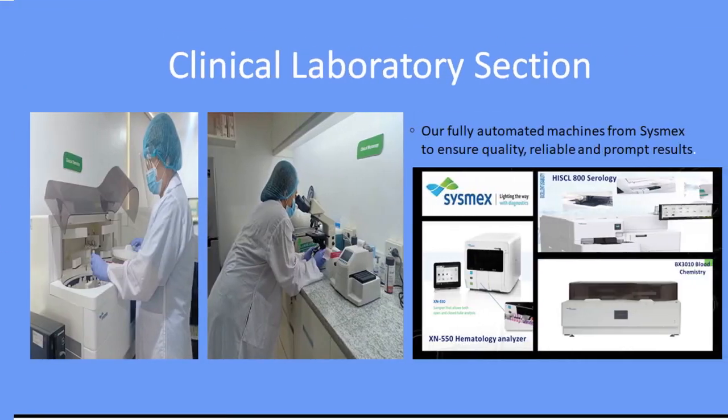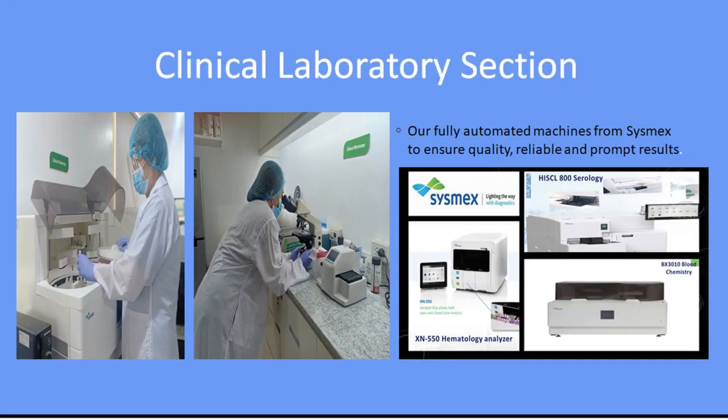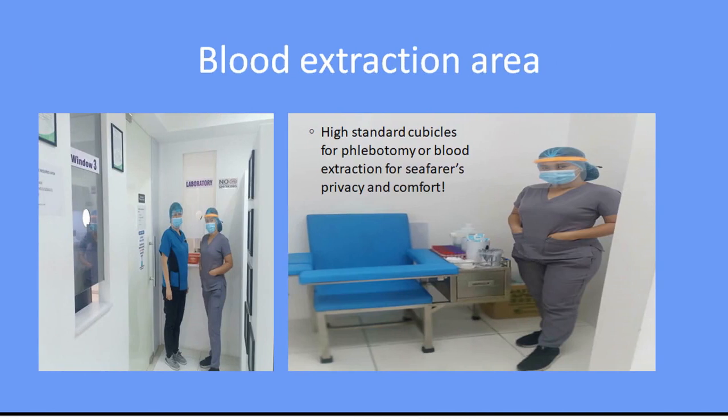Clinical Laboratory Section. Our fully automated machines from Sysmex ensure quality, reliable, and prompt results. Blood extraction area — high standard cubicles for phlebotomy or blood extraction ensure seafarers' privacy and comfort.